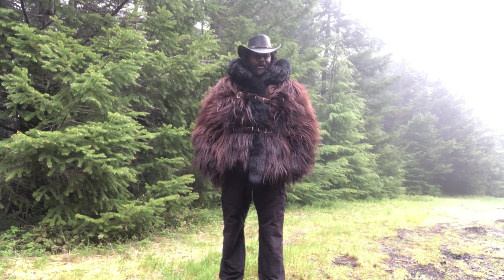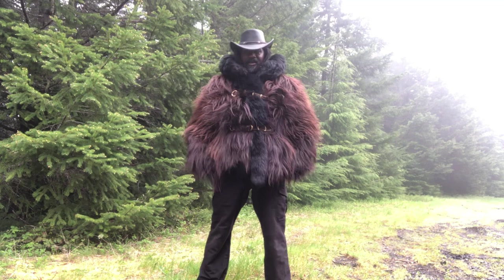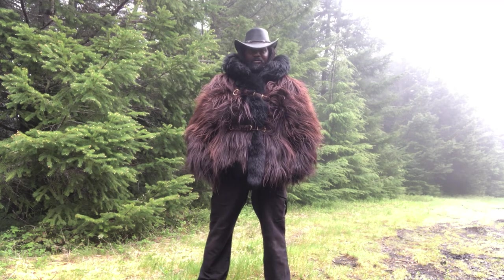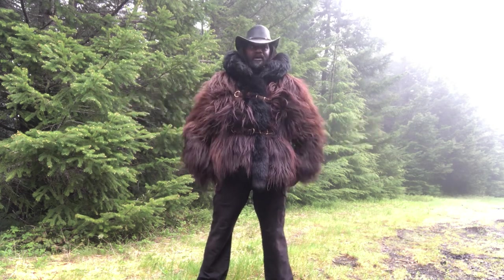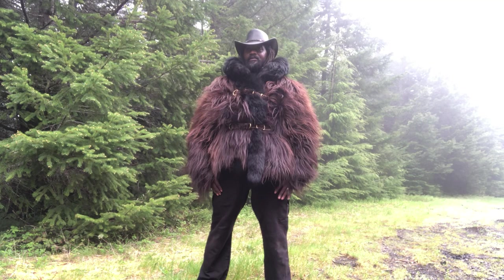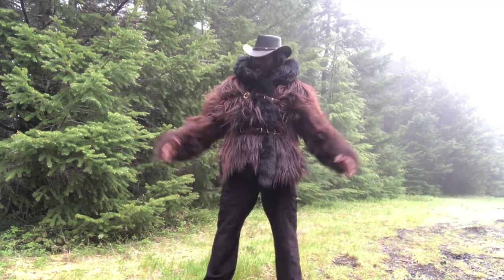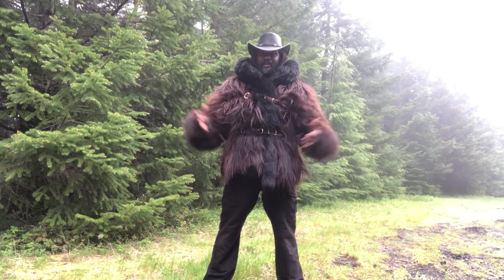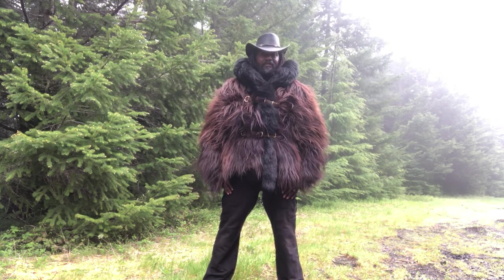Today I wanted to talk about this coat. I made this coat about two years ago. It is made out of Scottish Highland cattle hide. I kind of put the word out that I was looking for a Scottish Highland cattle hide and lo and behold some friends of mine had farmed them and they had some old hides in their attic that they actually wanted to get rid of. So I bought them and I made this coat out of a single Scottish Highland cattle hide, and then I lined it with fox fur which is dyed black obviously.